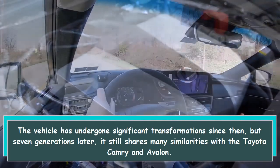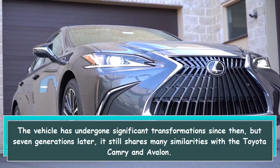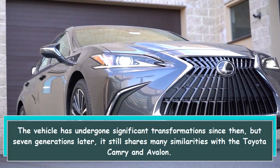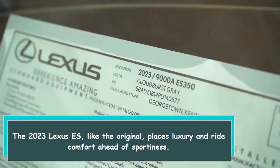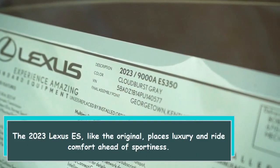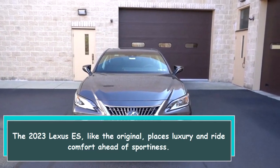The vehicle has undergone significant transformations since then, but seven generations later, it still shares many similarities with the Toyota Camry and Avalon. The 2023 Lexus ES, like the original, places luxury and ride comfort ahead of sportiness.